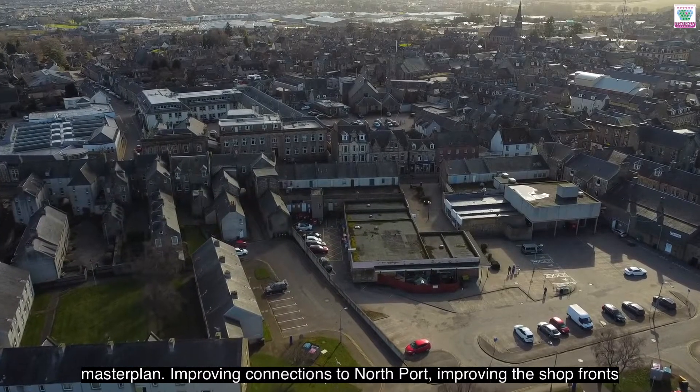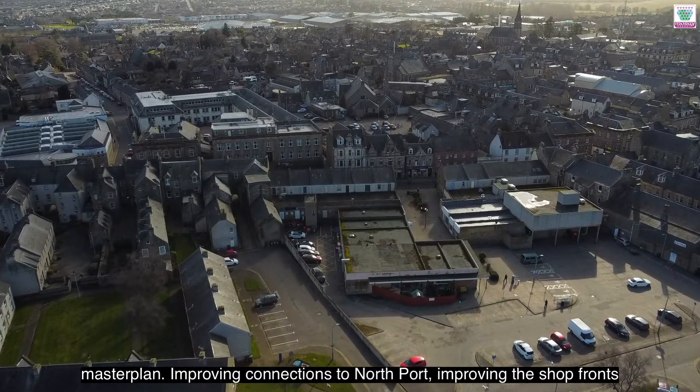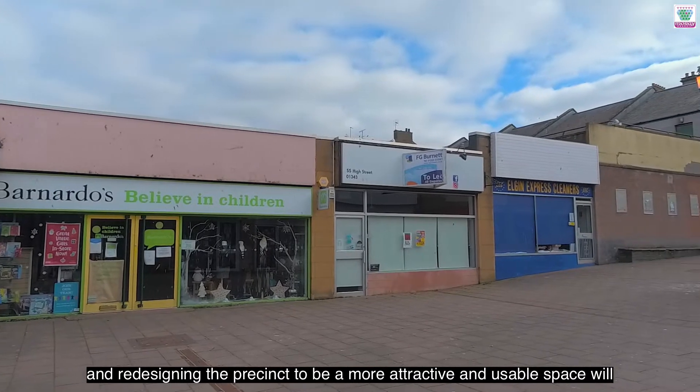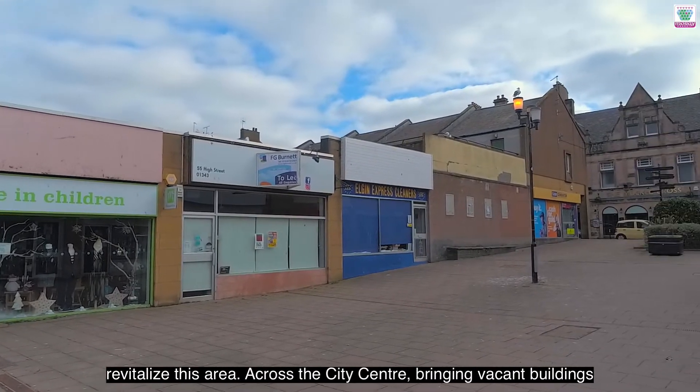Improving connections to Northport, improving the shop fronts, and redesigning the precinct to be a more attractive and usable space will revitalise this area.